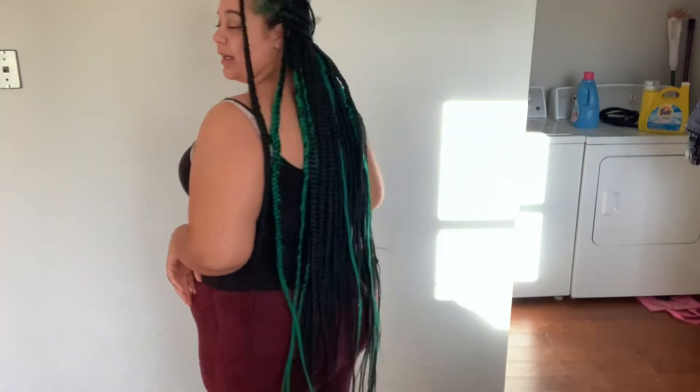Here is item number two — these red fuzzy sherpa pants, as they call them, from Lenova. They're super soft. I just really bought them because I like the soft fuzzy material they use.